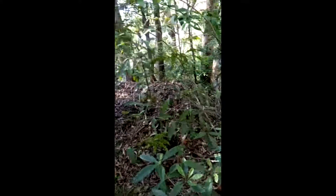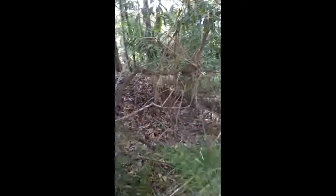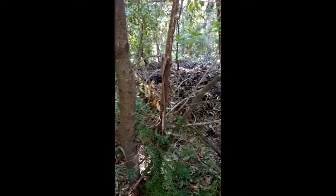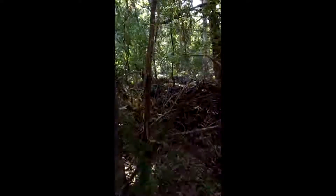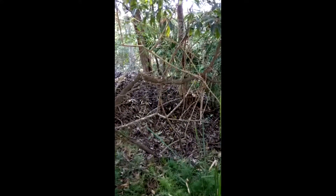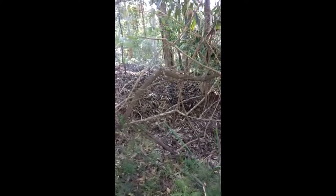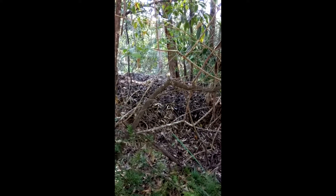This huge pile of leaves and earth and dirt and things — this is a bush turkey nest. They make these huge piles and then they lay their eggs in the middle and then they leave them. It's thought that they're the only bird to do this, and the only other creatures that do this are alligators, crocodiles and turtles.